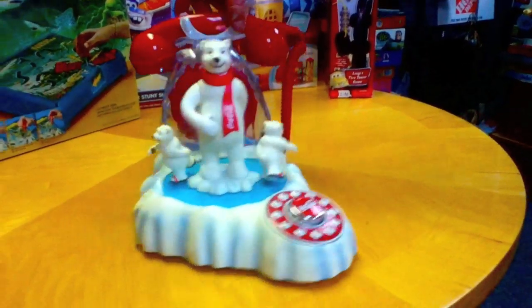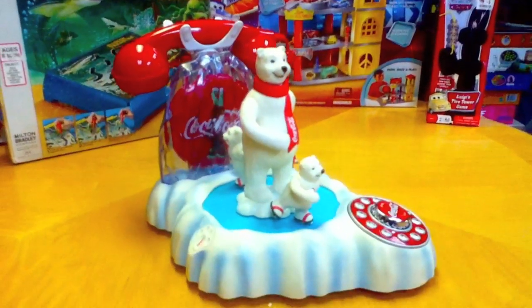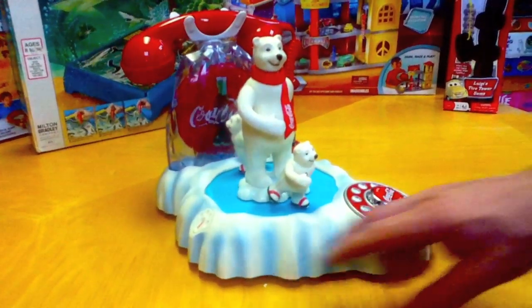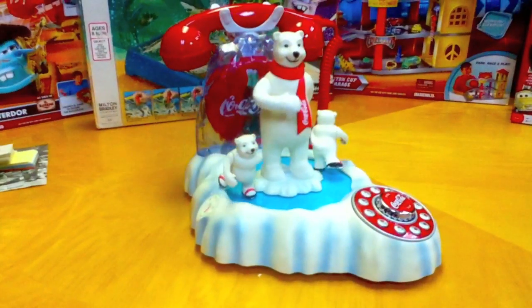So this is the Coca-Cola animated phone from Mike Mozart of the Toy Channel, Jeepers Media on YouTube. Don't forget to rate, fave, subscribe, and share — and good luck trying to find one of these on eBay; I bet this thing costs a bundle. Thanks again!